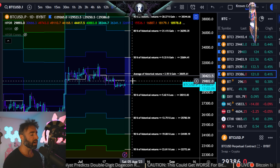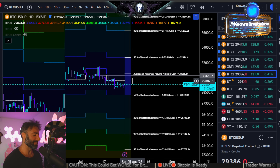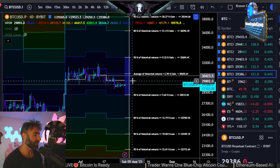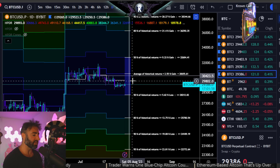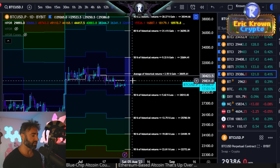I expect that we probably see some more sideways — crazy prediction, I know — but probably some more sideways for another week. I expect maybe even another couple weeks. Seven to ten days I wouldn't be super surprised by. And then after that, game on yet again, I suspect.